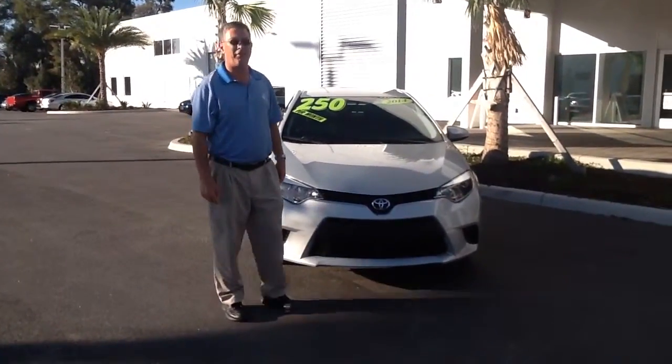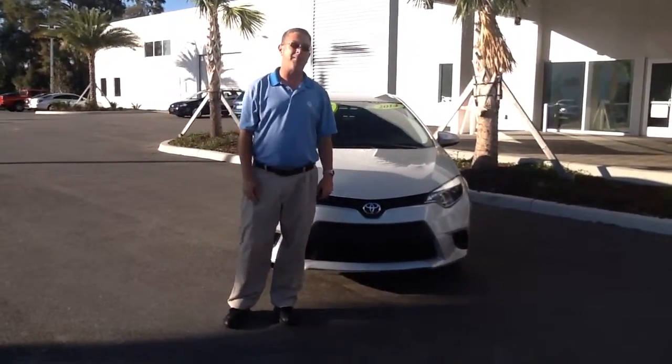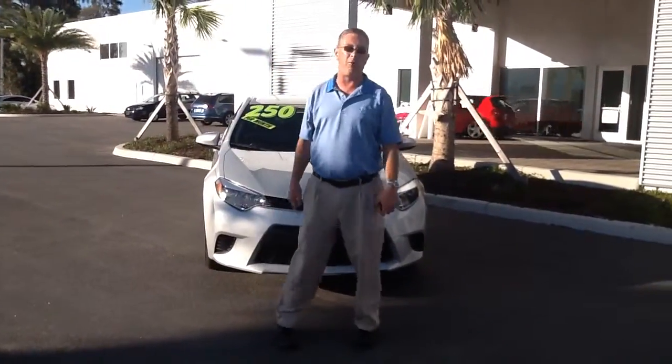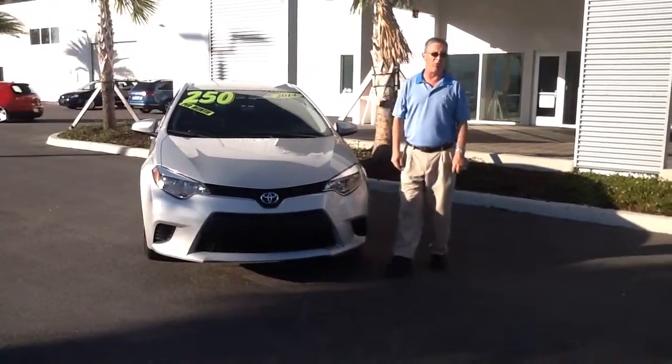How you doing? I'm Scott Terry over here at Volkswagen of Ocala. I'm one of the product specialists. I want to take just a quick minute to show you a beautiful little used car we have here. This is going to be the 2014 Toyota Corolla.